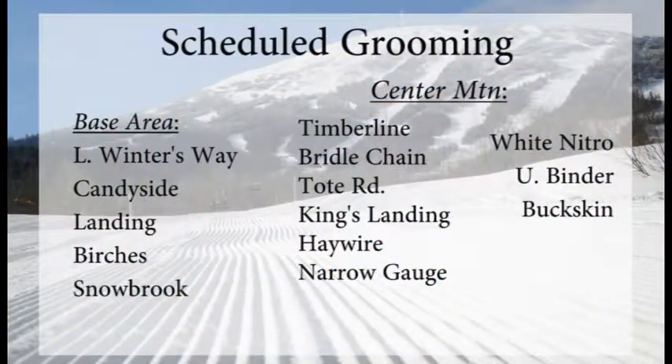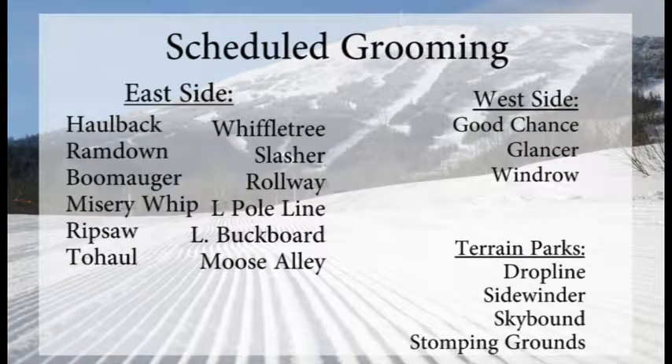King Timberline gets going at 9 a.m., winds and weather permitting — that gets you up to the second highest mountain in Maine. They did have White Nitro on the groomers list as well as Gondoline Extension. Lower Winters Way, Candyside, Landing, Birches, and Snowbrook groomed out tonight for the base area trails, as well as all the normal trails around the Central Mountain as far as Tote Road and King's Landing.